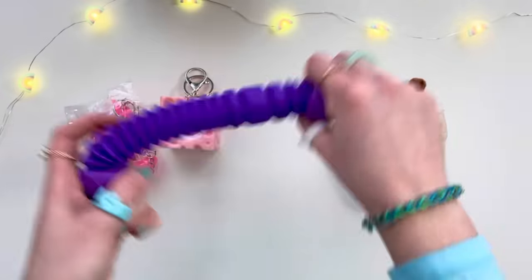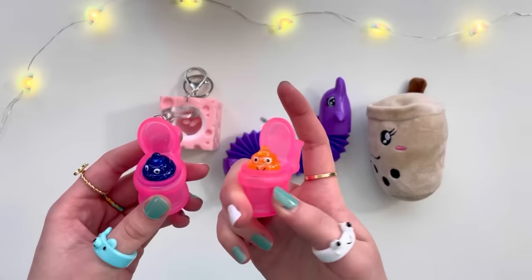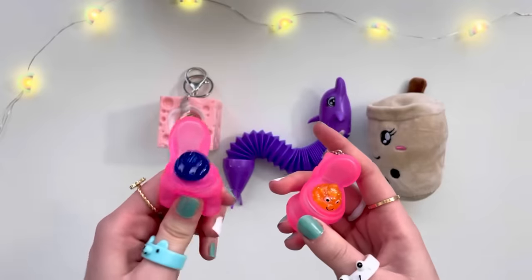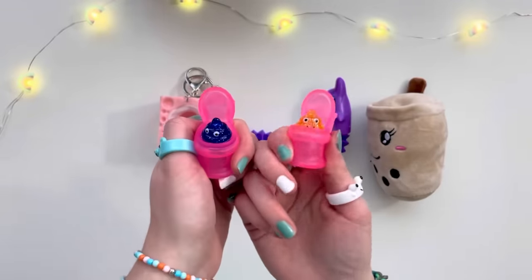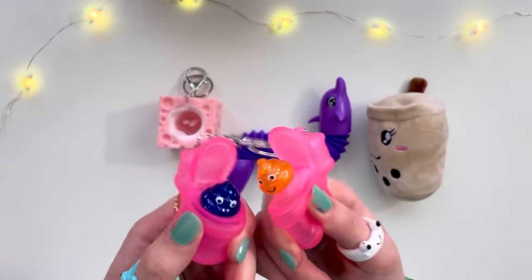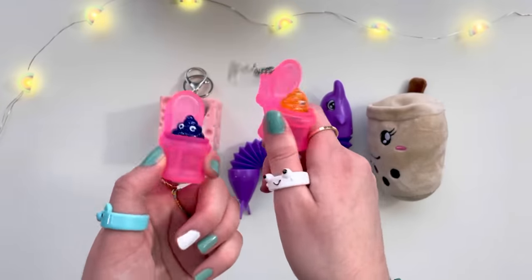This doesn't look too yummy. Oh no — this is a toilet seat, and it even has the flush button. Ew, you guys, this is so disgusting. We literally got toilets with poop jumping out of it. These are some pretty-looking poops — like blueberry and orange flavor. This would be so funny to give to friends — they'd literally just freak out and start laughing their butts off.